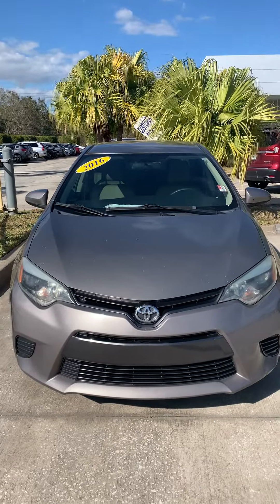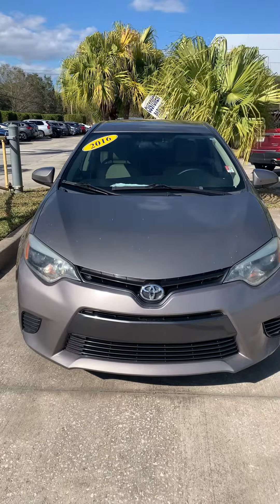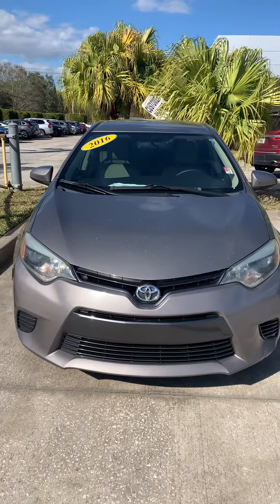Hey John, this is Daniel over here at Super Bowl Melbourne. Just want to show you this quick video while you're on the way here. Like I said, this is still available — this is a '16 Corolla for $9,955.